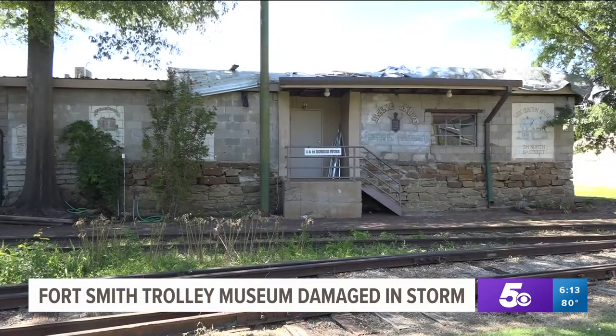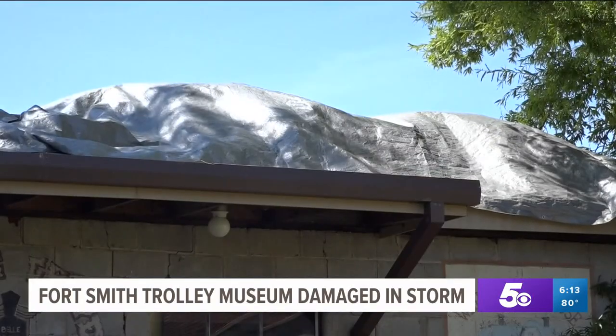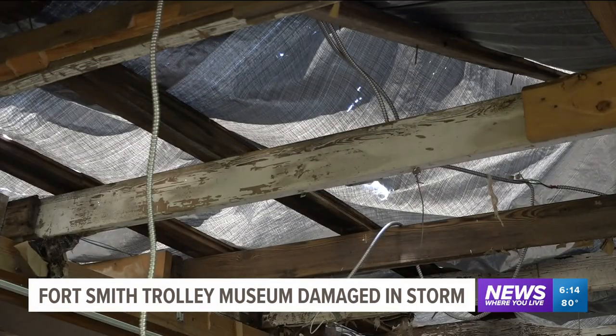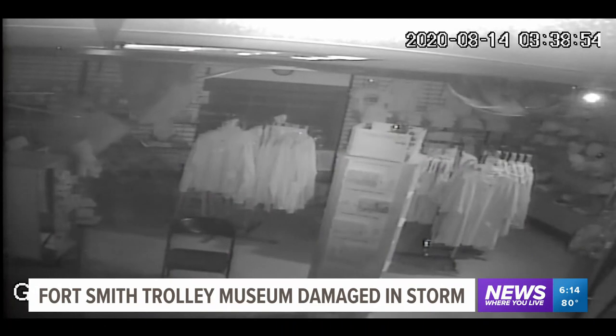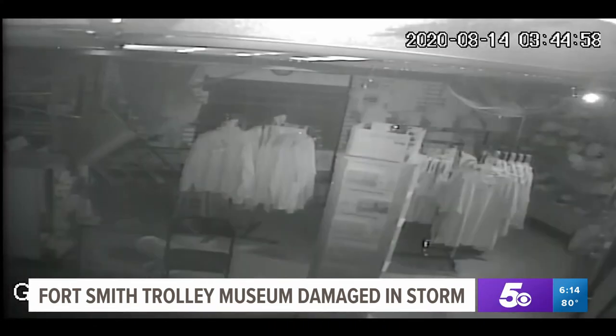I was surprised to find out about it. One of our volunteers drove down this way and saw it and he called and told me. What he told me I wasn't quite sure, and I was afraid that it was a whole lot worse than what it was. Here's surveillance video from inside the Trolley Museum's gift shop from early Friday morning when the roof was ripped off by a strong storm.